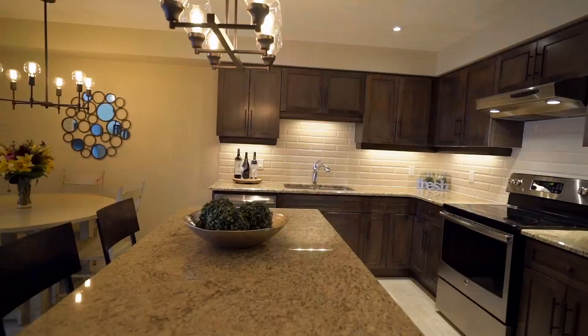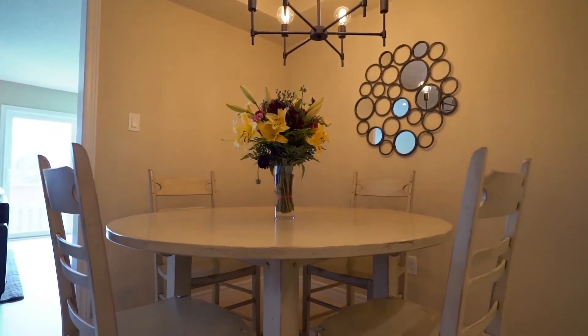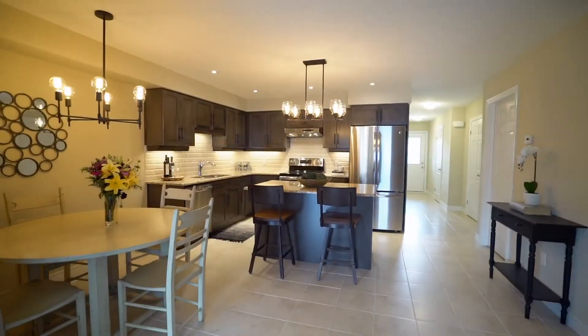This beautiful condo is less than a year old and includes some great updates such as granite countertops, ceramic flooring, and updated lighting. There is enough space for a family, but also young professionals alike.